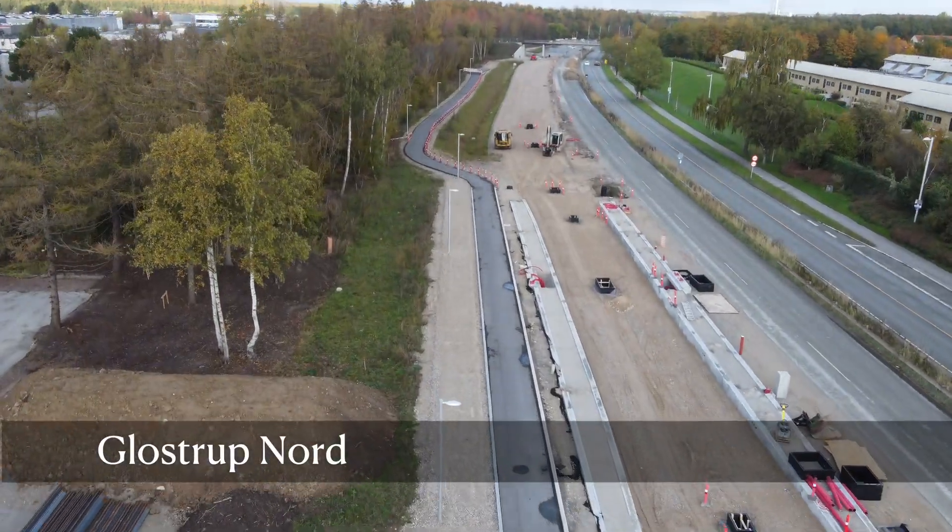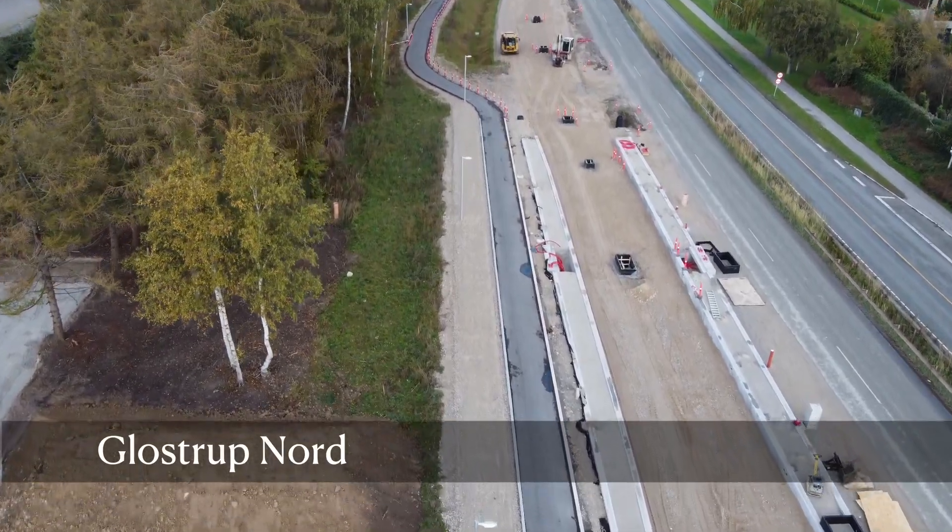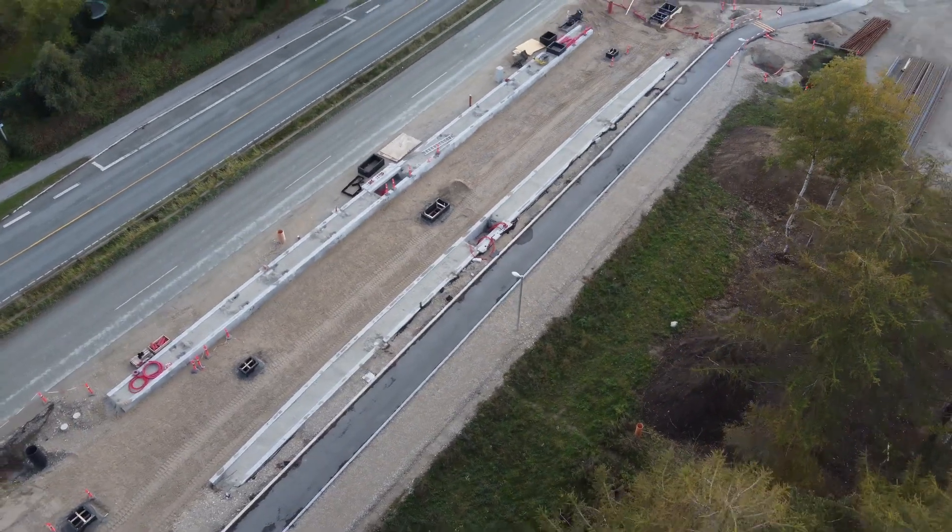Here is Gloufstrup North station — it's coming on pretty well. I guess this will be the closest light rail station to where I live.